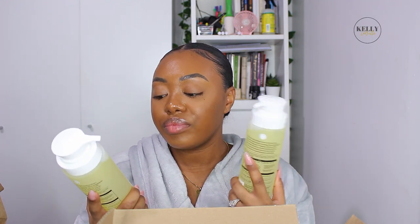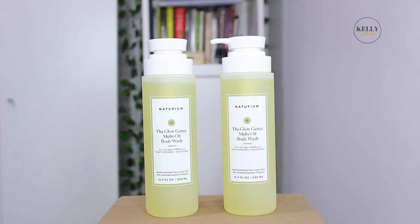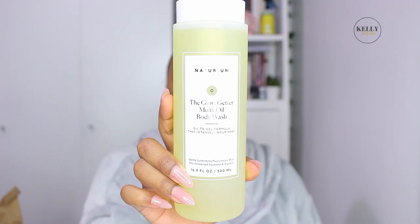Next I got two of the Glow Getter Multi-Oil Body Wash — I got two because I really want this to be my everyday one. It's more suited for daily use compared to the active ones I use once or twice a week. This one says it transforms from a luscious oil to a gentle lather, cleansing without stripping the skin of essential moisture. It's formulated with over 50% glycerin, a blend of linoleic-rich oils, and plant-derived squalane — rich in humectants that hydrate and intensely nourish the skin. Can't wait to put those in the bathroom.